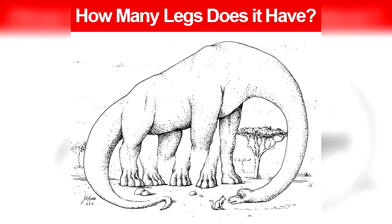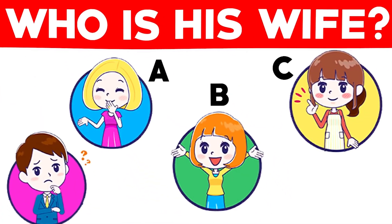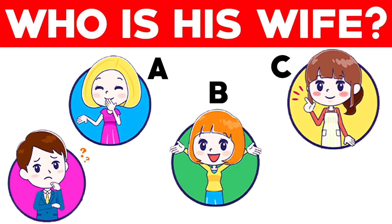Are you able to figure out how many legs this dinosaur has? This photo tricks everyone's eyes — some people see four, five, six, or even more legs. Count them for yourself and let me know in the comments how many legs you think it has.